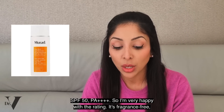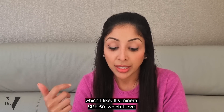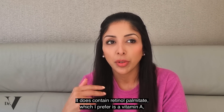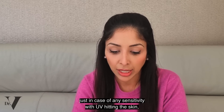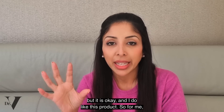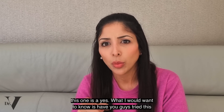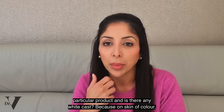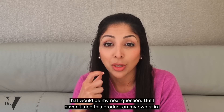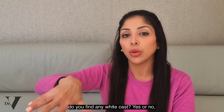The next product is the City Skin SPF 50 PA++++. I'm very happy with the rating. It's fragrance-free, which I like. It's mineral SPF 50, which I love. It does contain retinyl palmitate — I'd prefer you wore that in the evening rather than during the day just in case of any sensitivity with UV hitting the skin, but it is okay. For me, this one is a yes. What I would want to know is whether you've tried it and if there's any white cast, because on skin of colour that would be my concern. Write down below — do you find any white cast? Yes or no — just to help our skin of colour family.